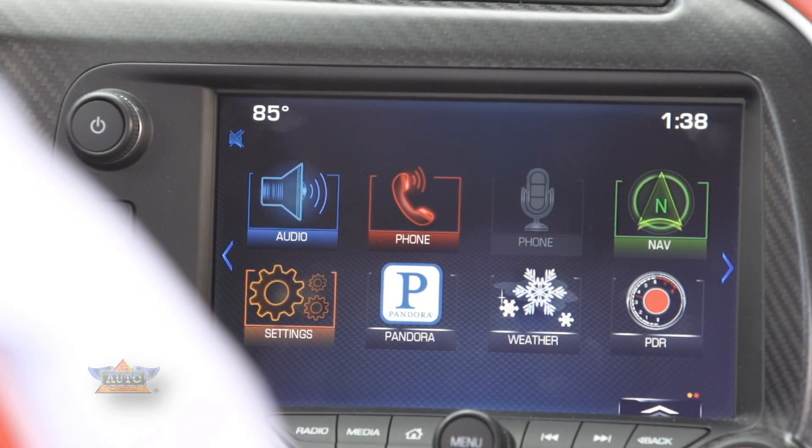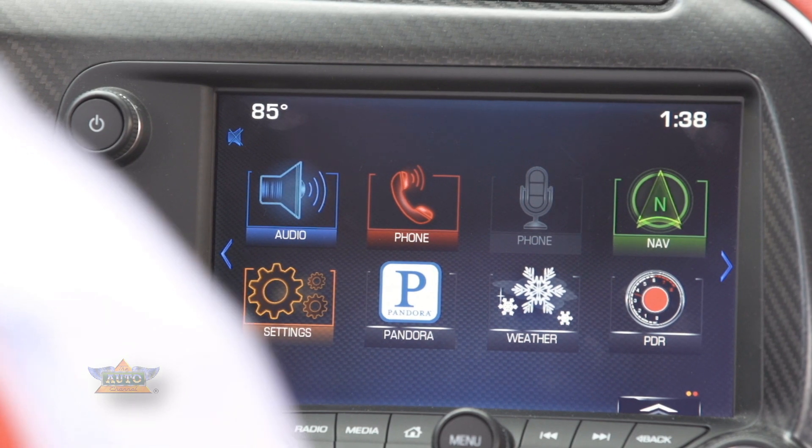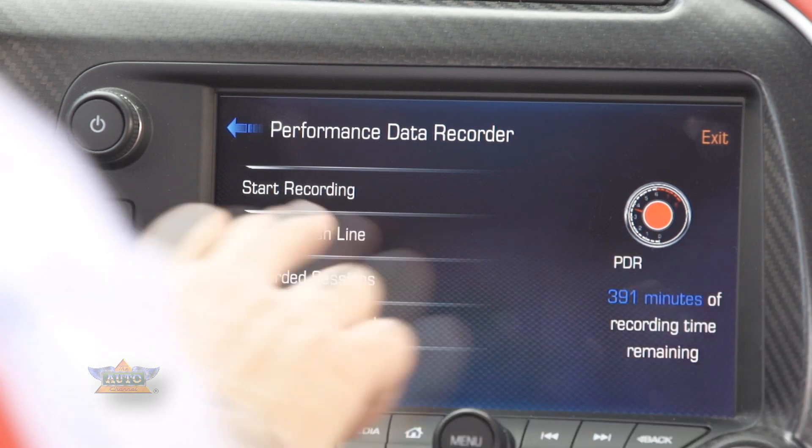From the infotainment home screen, you'll see the new PDR icon. In two button clicks, you can be recording your driving session. Launch the PDR application and hit the Start Recording button.